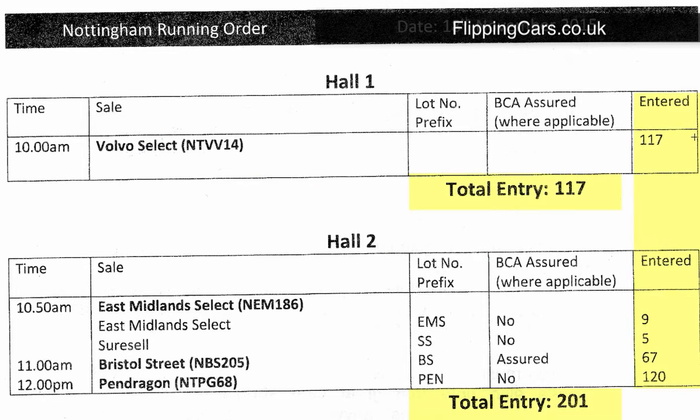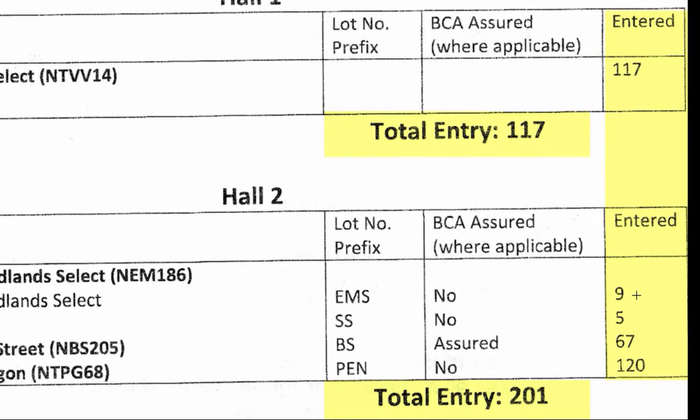It'll also tell you how many cars are entered for the day — there might be a couple of hundred cars or there might be a thousand cars — and it'll tell you how many cars per hall.